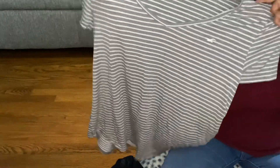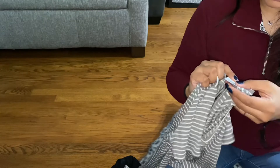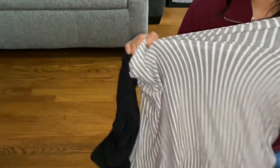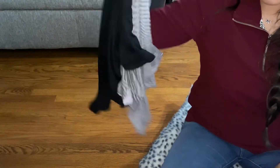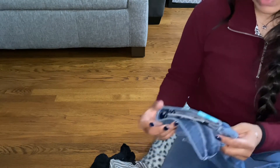I also got this striped one, which is really cute — it's a gray with white stripes. This was also $10 with an extra 40% off. I got a size medium in both. They're the same super stretchy, breathable material, which I love especially for summer when it gets really hot.